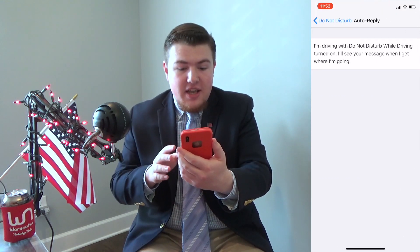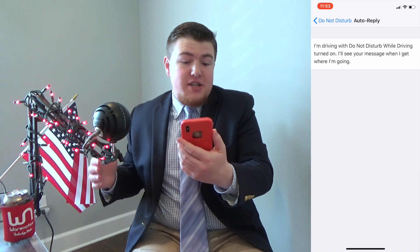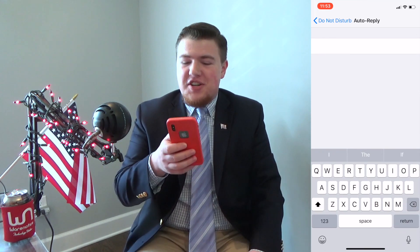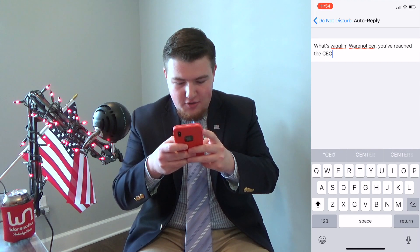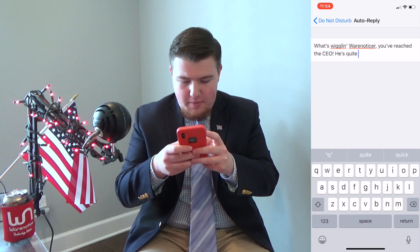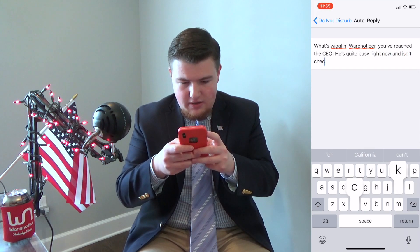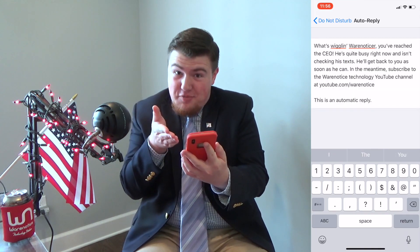The default message says 'I'm driving with Do Not Disturb While Driving turned on, I'll see your message when I get where I'm going.' But if you're going to use this while you're not driving, you can change that. For example: 'What's wiggling? You've reached the CEO! He's quite busy right now and isn't checking his texts.'